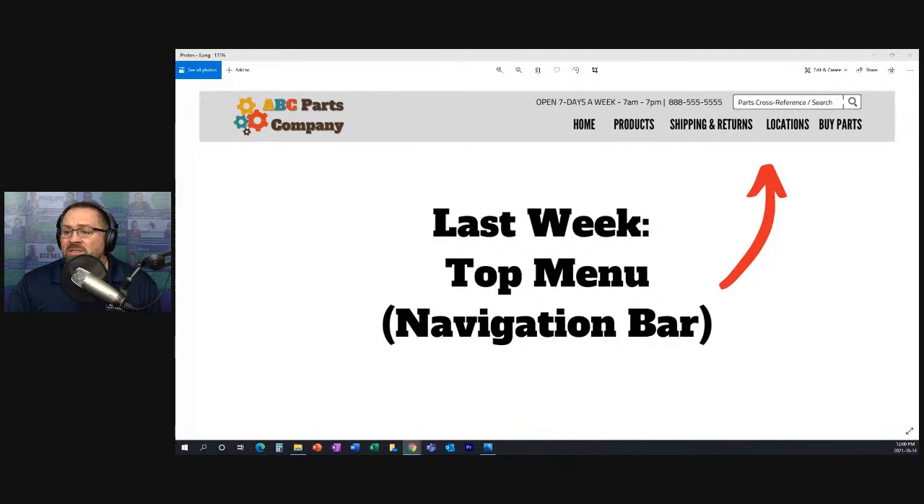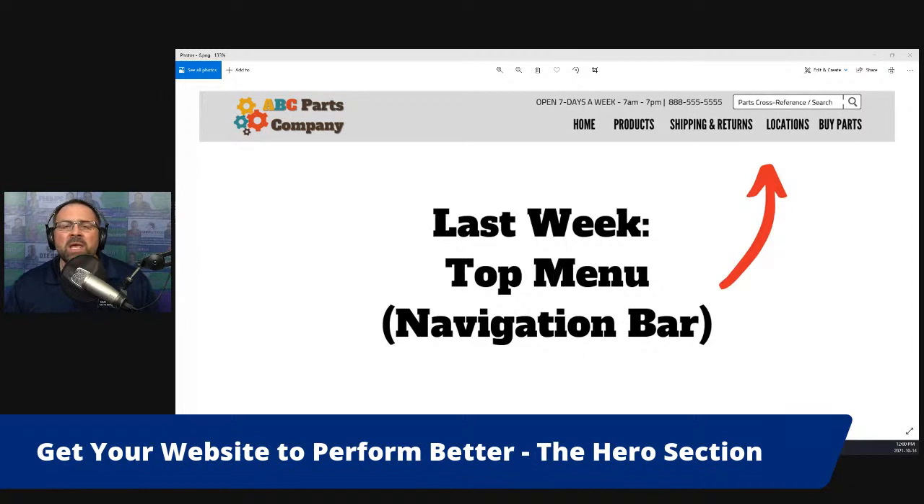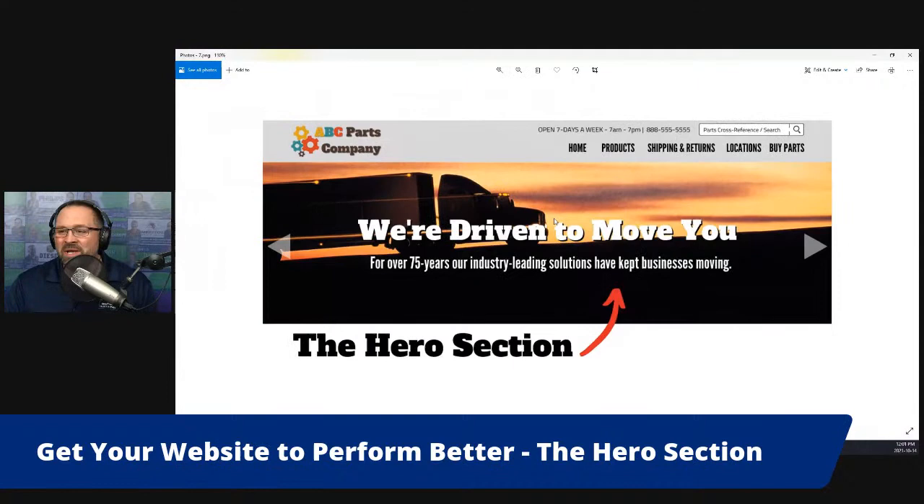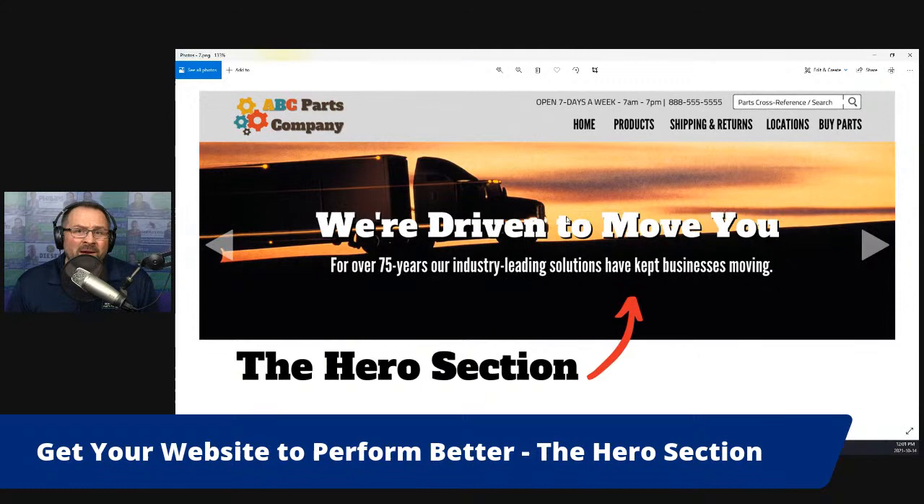So last week again we talked about the top menu or navigation bar. Today we're going to talk about the hero section, and of course I'm having some technical difficulties. Here is a very common hero section that I see — that header for a home page.